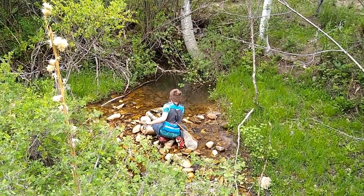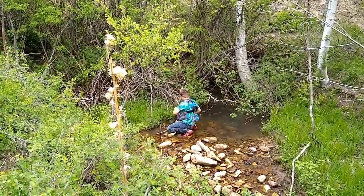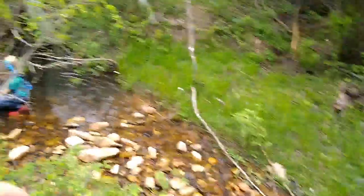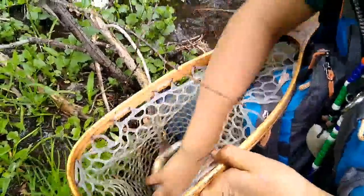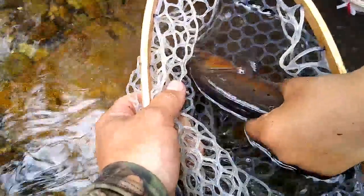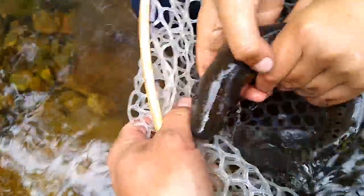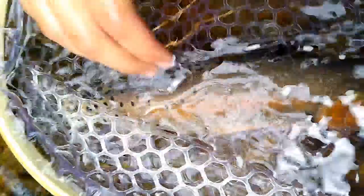Bring him over to the side — get him in your net. Oh my gosh, you got him! Good job, buddy! Holy cow, did you get him? Look at the size of him! He's huge! Let's get him in the water here. Look at the colors on him — big male. Look at the spots on his tail. Look at how sweet and beautiful he is.